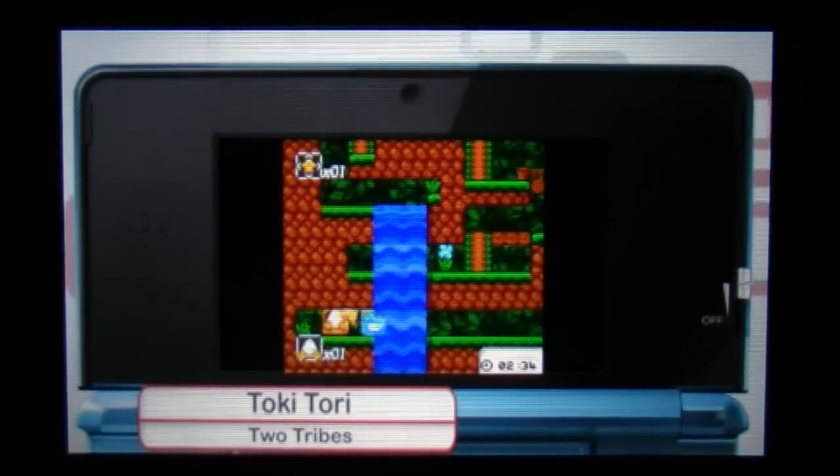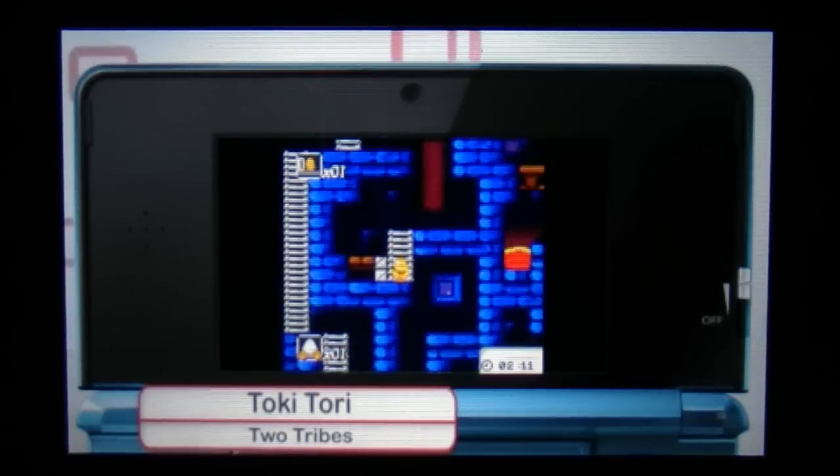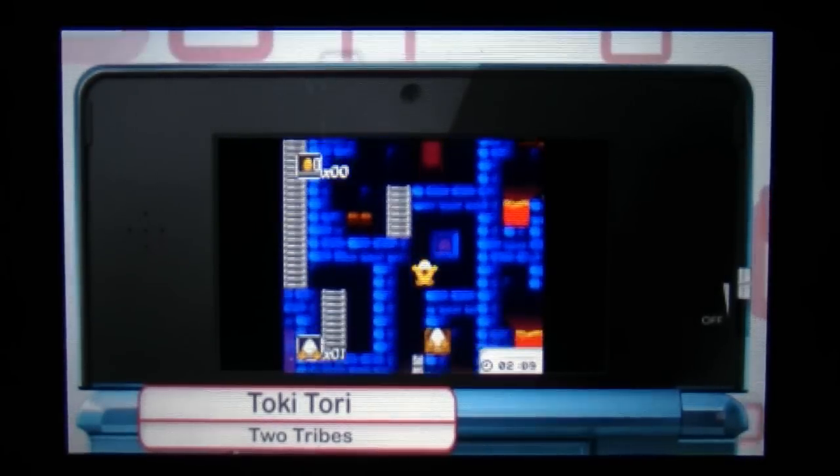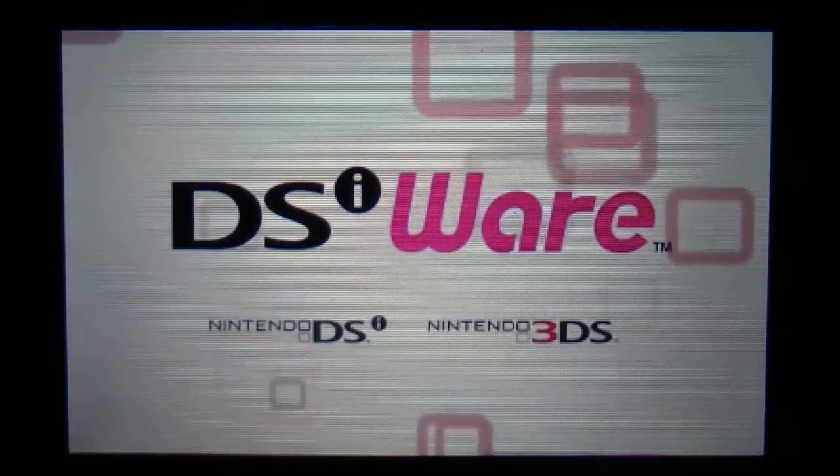This is Toki Tori, and this will probably be pretty popular — a little puzzle game. It's a bit retro but lots of fun. Virtual console, Game Boy Color.